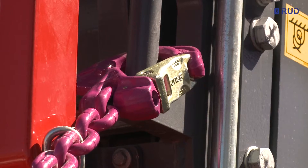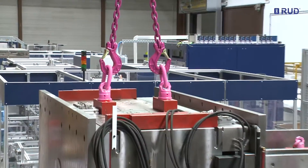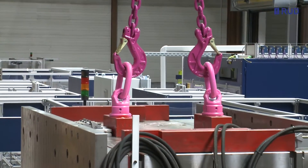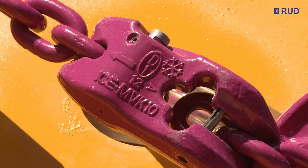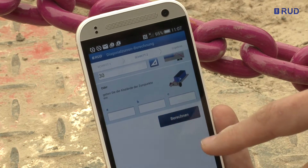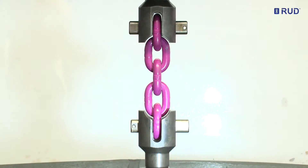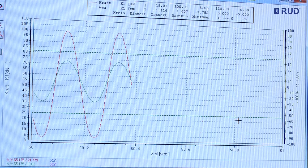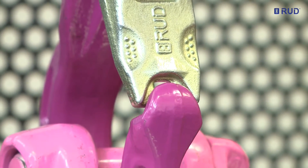With the development of its patented ICE material, RUD gained a full nominal thickness over Quality Class 8, thus achieving Quality Class 12, the world's highest. ICE stands for innovative chain evolution — up to 60% higher ultimate tensile strength than Quality Class 8, and this with the same elongation at break and fatigue strength.